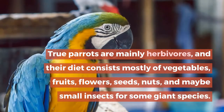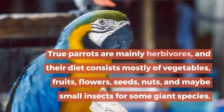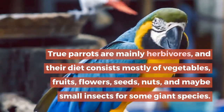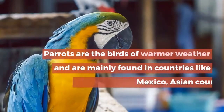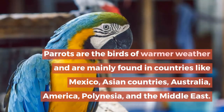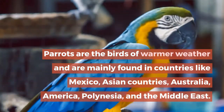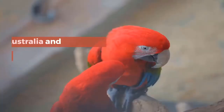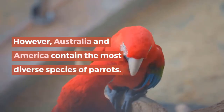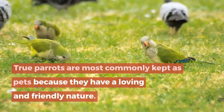Their diet consists mostly of vegetables, fruits, flowers, seeds, nuts, and maybe small insects for some giant species. Parrots are birds of warmer weather and are mainly found in countries like Mexico, Asian countries, Australia, America, Polynesia, and the Middle East. However, Australia and America contain the most diverse species of parrots.